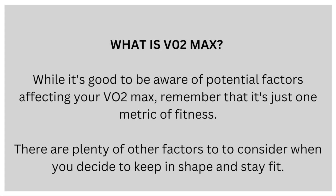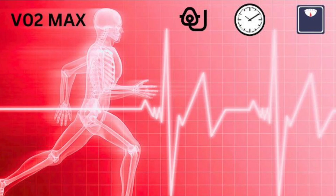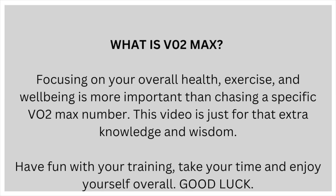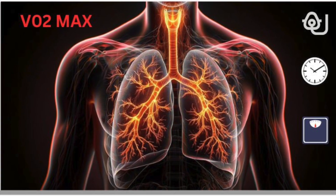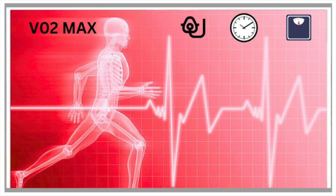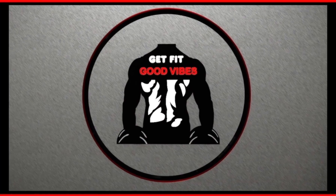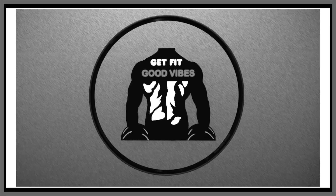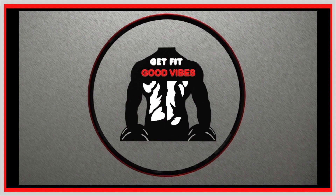While it's good to be aware of potential factors affecting your VO2max, remember that it's just one metric of fitness. There are plenty of other factors to consider when you decide to keep in shape and stay fit. Focusing on your overall health, exercise and wellbeing is more important than chasing a specific VO2max number. This video is just for that extra knowledge and wisdom. Have fun with your training, take your time, enjoy yourself overall. Good luck, and we'll see you next time.